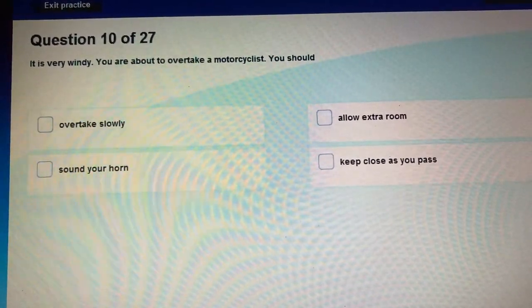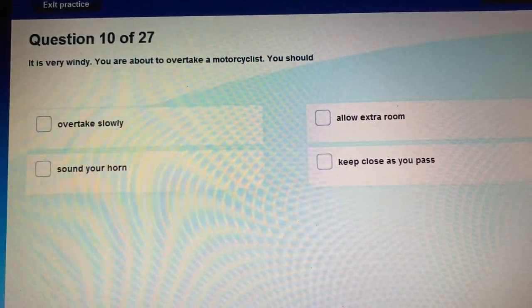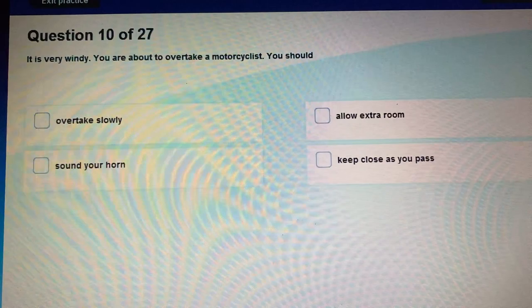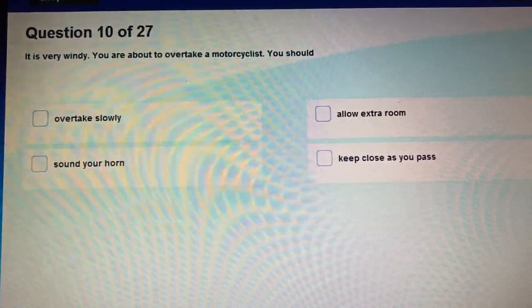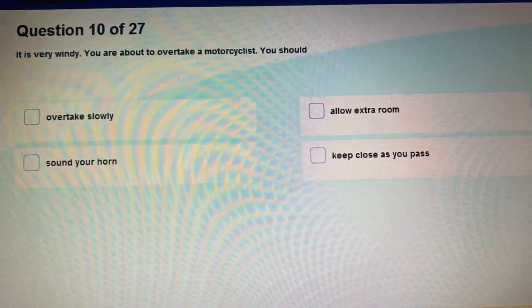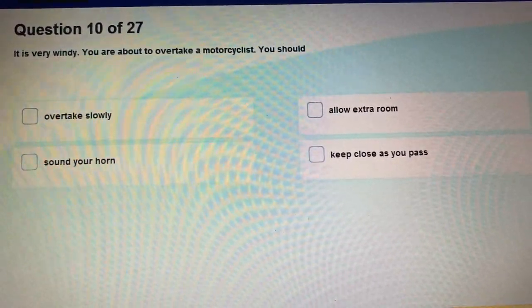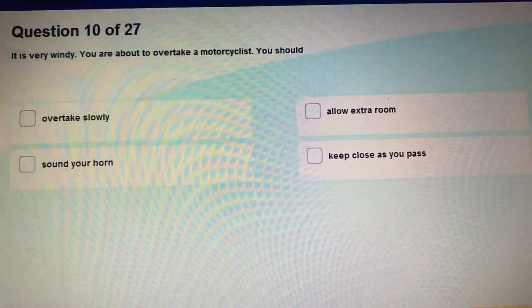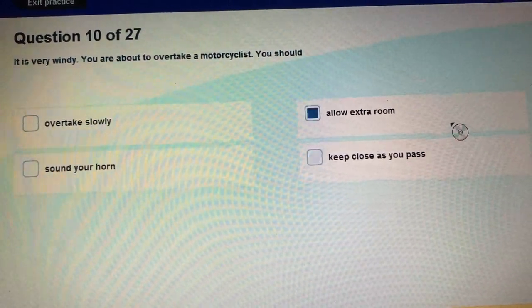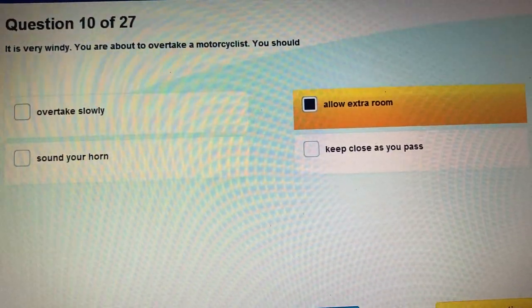Question 10: It's very windy. You are about to overtake a motorcyclist. What should you do? You are driving a car and have less danger on a windy day, but the motorcyclist is in danger. Wind can blow the rider, so don't go too close — keep well back and allow extra room.